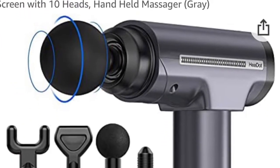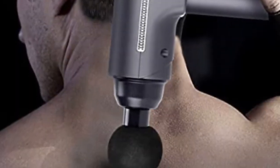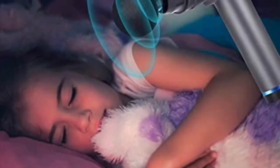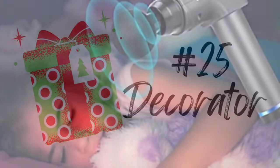If you have someone on your list who loves to work out or just has sore muscles, this is the hot gift this year. It is a muscle hammer massager. This one in particular claims to be extremely quiet, so you don't have to worry about waking anyone.